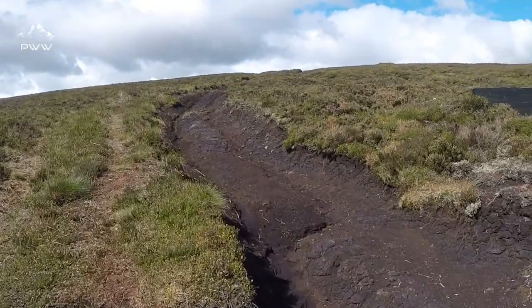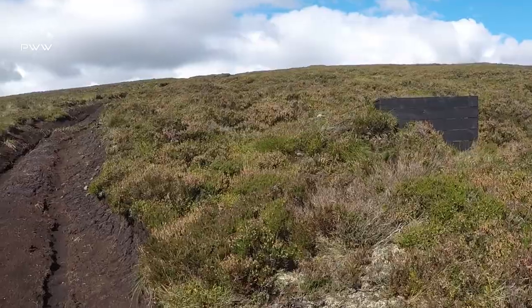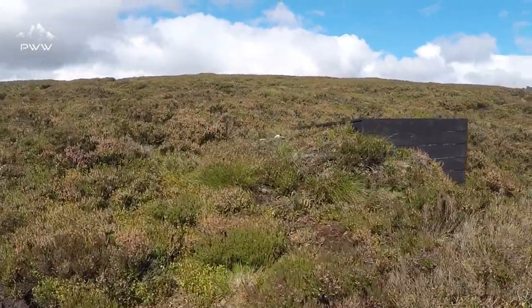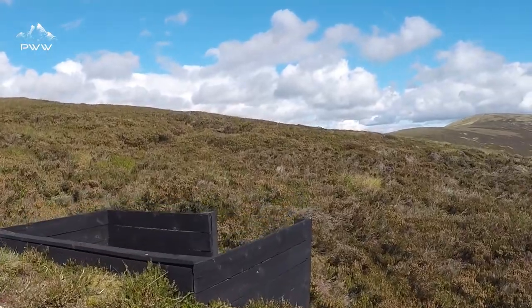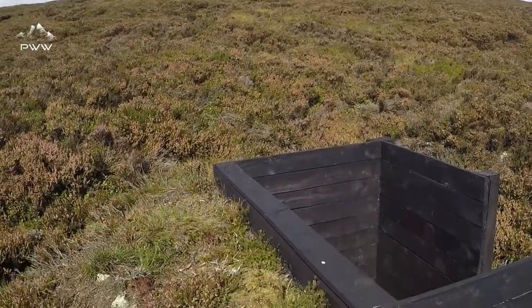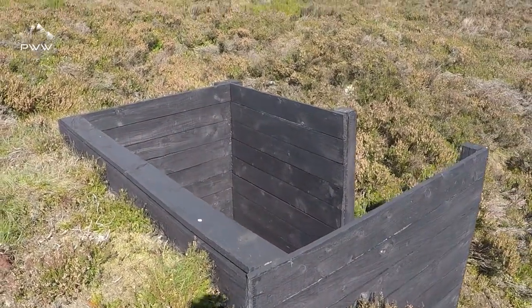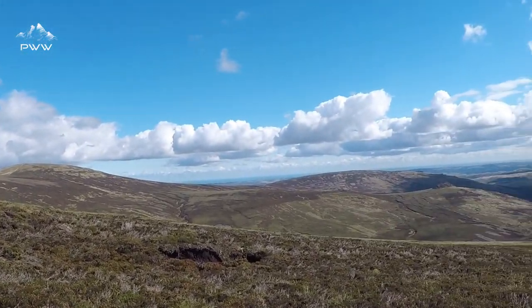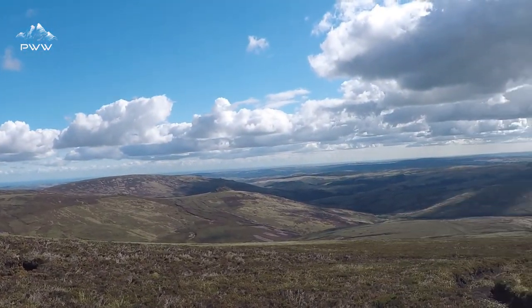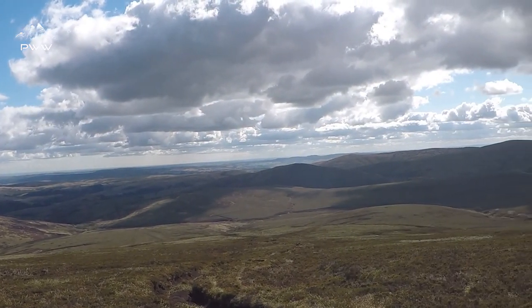We come across these little wooden bunkers here — these are for the grouse shoots. They're sitting here. Earlier on, there's a grouse shoot on today across the fells with Lord Percy. Nice vantage point from here.